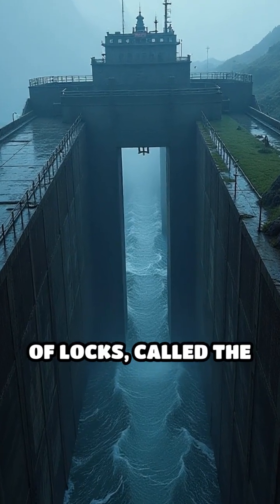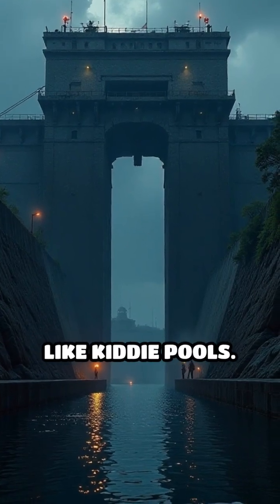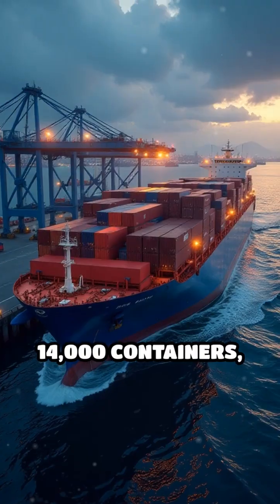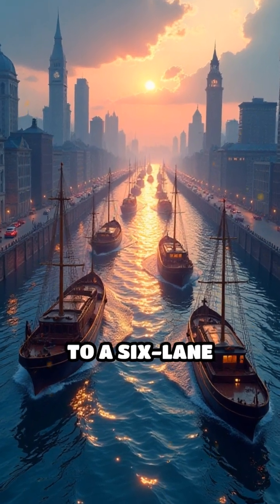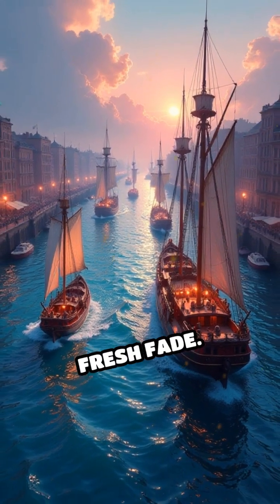We're talking about the new set of locks called the Neo-Panamax, which are so massive they make the old ones look like kiddie pools. These bad boys can handle ships carrying up to 14,000 containers — that's double the old limit. It's like going from a two-lane street to a six-lane highway, cutting down that wait time like a barber with a fresh fade.